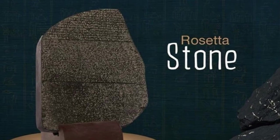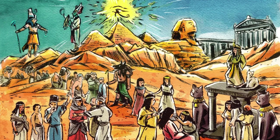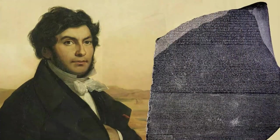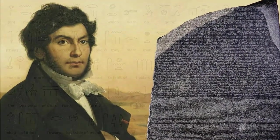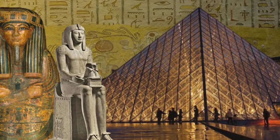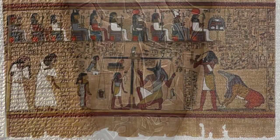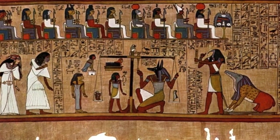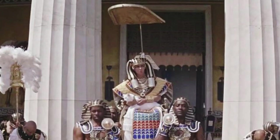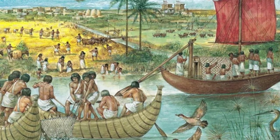As we have journeyed through the story of the Rosetta Stone, we've uncovered the layers of history, language, and culture that it represents. From its discovery in 1799, which captivated the world, to the groundbreaking work of Jean-François Champollion, who unlocked the ancient Egyptian language, the Rosetta Stone has stood as a testament to human curiosity and intellectual prowess. The decipherment was a landmark achievement, opening the door to a civilization that had been silent for centuries, allowing us to hear the voices of ancient Egyptians — from pharaohs and priests to the common people — sharing their dreams, achievements, and daily lives across the millennia.